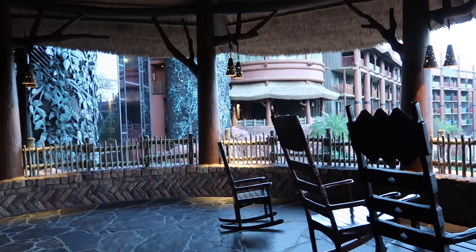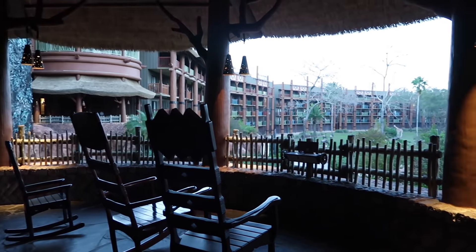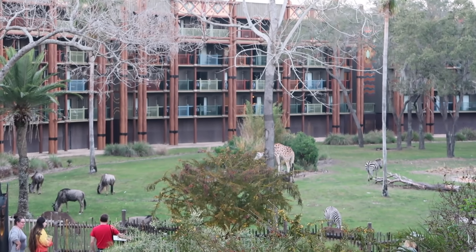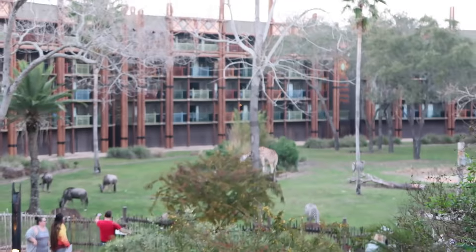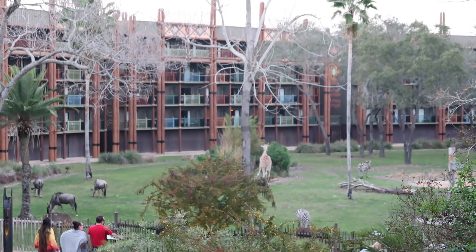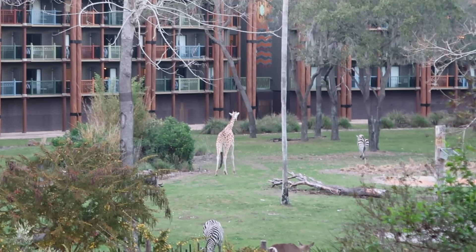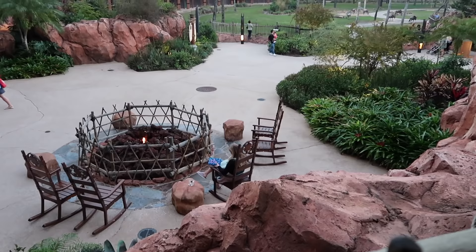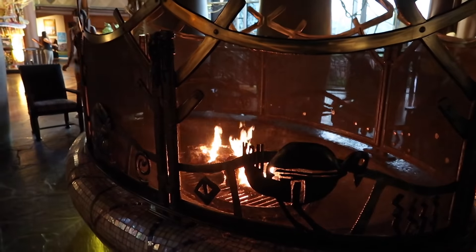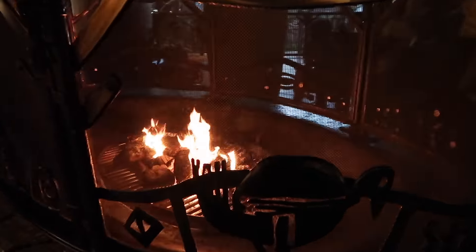I got here a bit before dinner to enjoy the savannah view and watch the sunset. One of the big benefits of Animal Kingdom Lodge is the savannah view — I see a giraffe, I see a zebra, I see so many animals out grazing right now. There's a cozy fire pit going tonight, everyone's enjoying the animals, and there are even cozy fire pits inside the lobby.